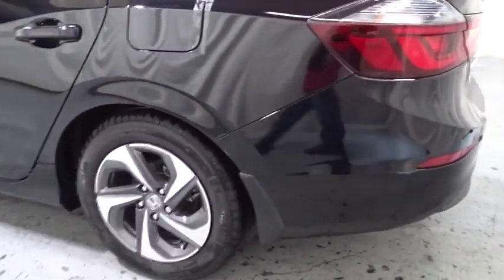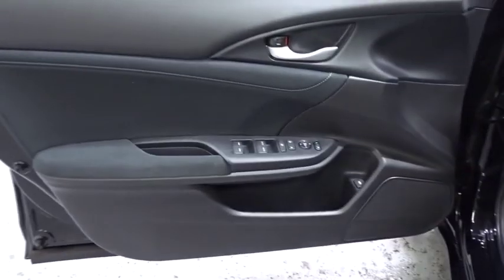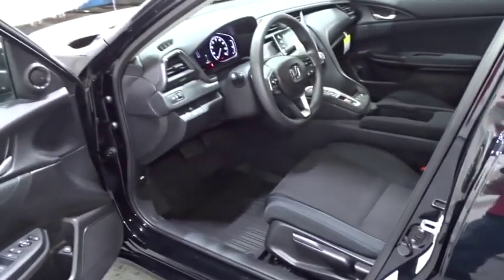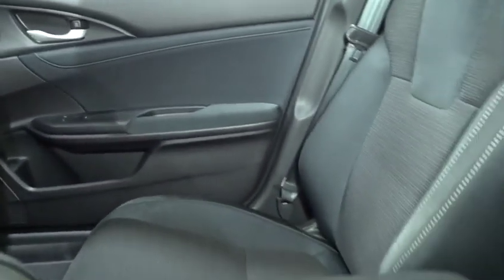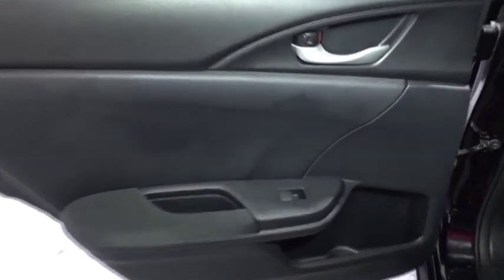This isn't just a vehicle, it's an experience. So stop in for a test drive today. Thank you for listening.